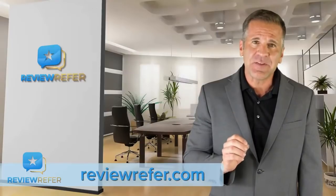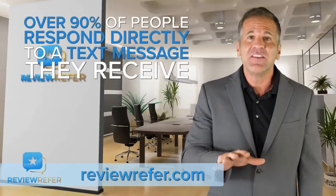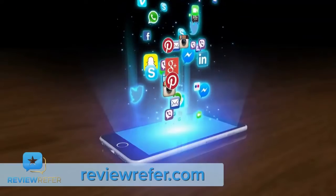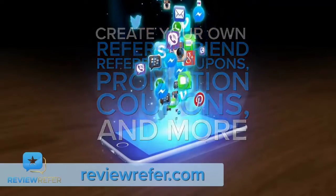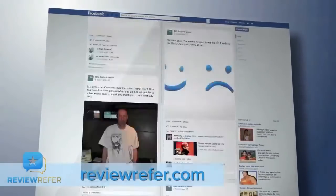Over 90% of people respond directly to text messages that they receive. You can send emails this way as well. ReviewRefer lets you create your own Refer-a-Friend referral coupons, promotion coupons, and more that you can upload to social media and send in your emails to create new business.